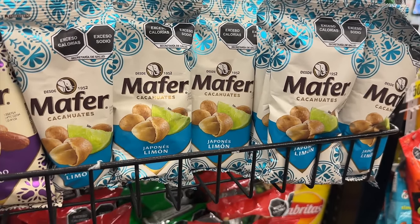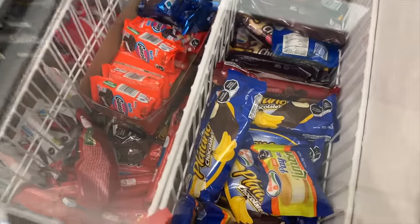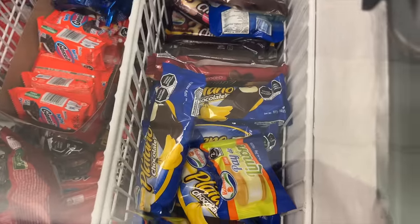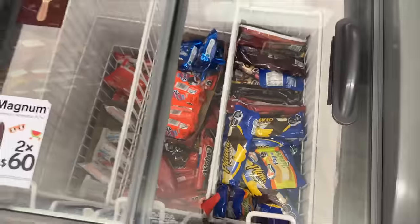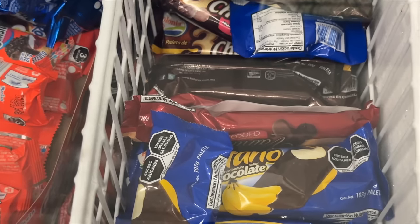The ice cream selection is way bigger in both the states and Japan. Here it's just a small corner — might be because it's summer. I think that's banana ice cream covered in chocolate. The store staff is starting to stare at me now.